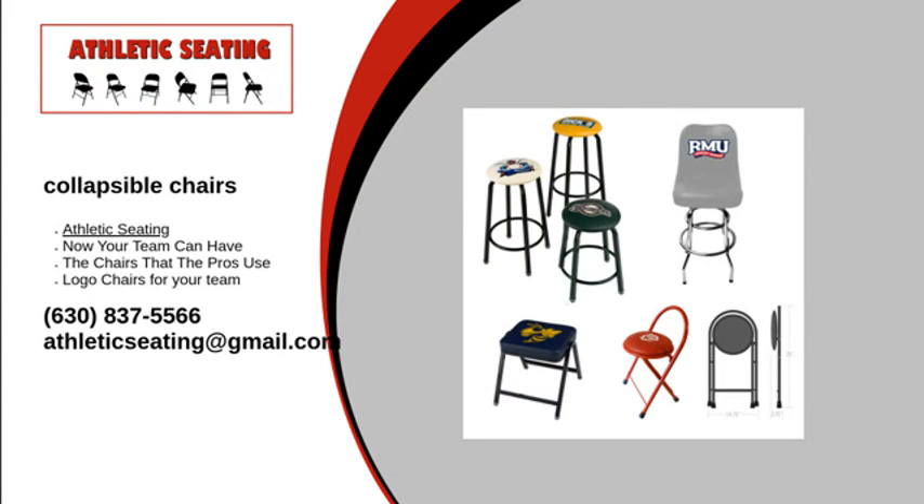If collapsible chairs are what you need, then there is one place you should go: Athletic Seating. With over 30 years of logo printing experience, you are guaranteed to receive a product that you are satisfied with, because we won't send our customers anything less than a perfect product.